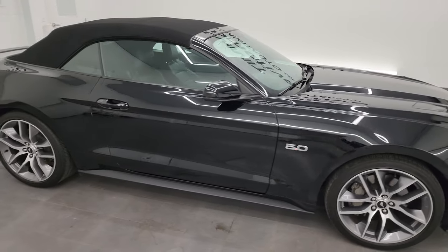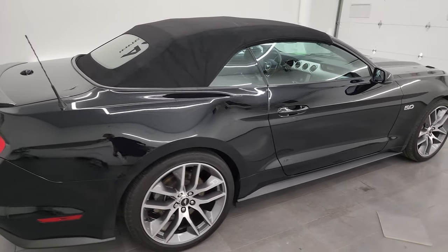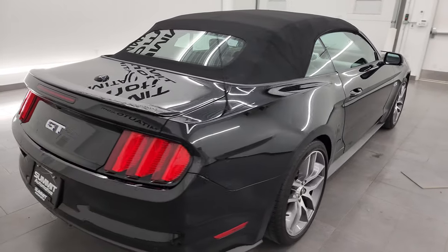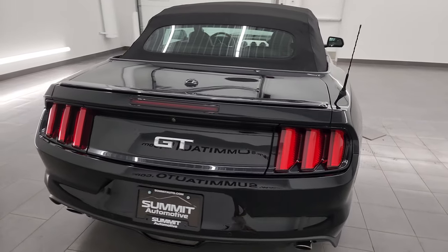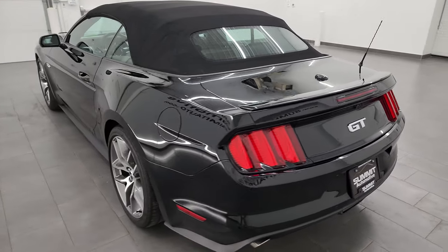Hey, this is Brett and this 2017 Ford Mustang GT Premium Convertible is stock number 14014Z. I am here at Summit Automotive in Fond du Lac, Wisconsin, your new and used sports car headquarters.